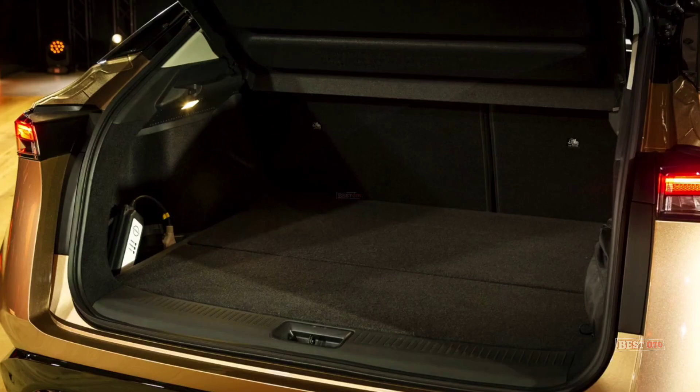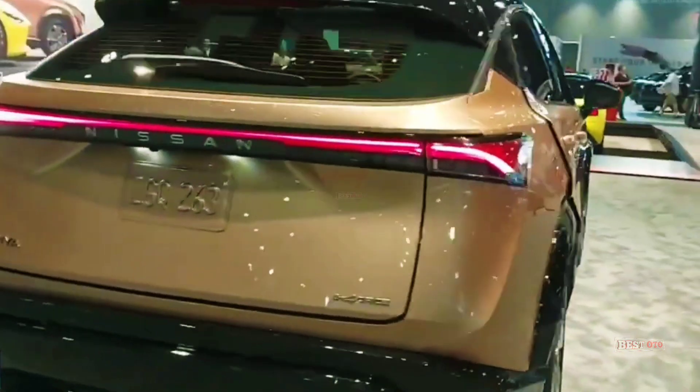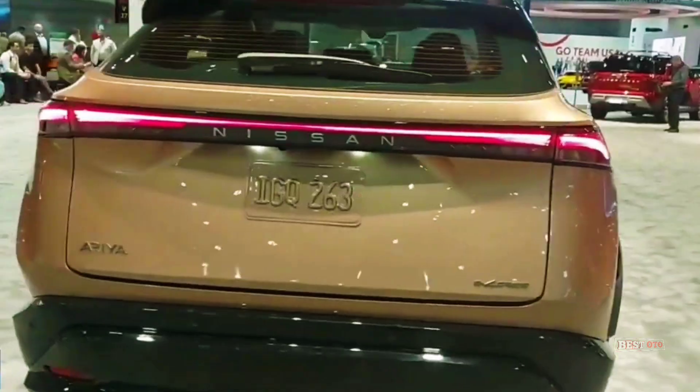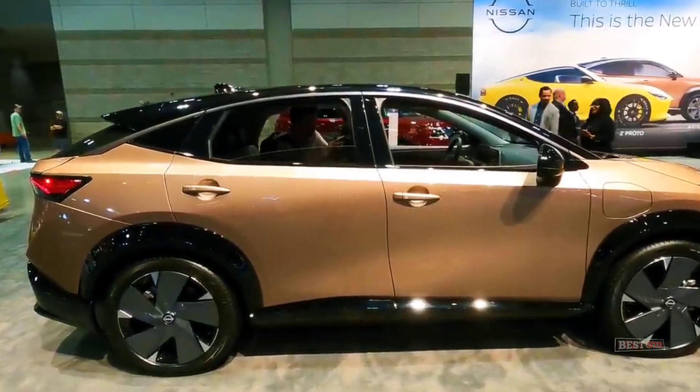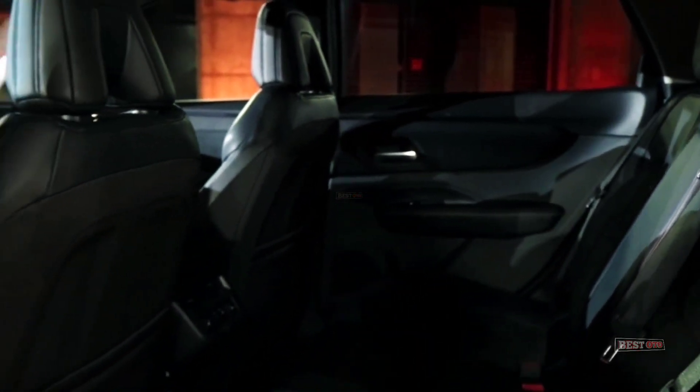This system cannot be used at complex interchanges or tight corners and will automatically disengage in inclement weather or at high speeds. Despite these limitations, ProPilot is still one of the most advanced driver assistance technologies currently on the market and is easily the best value for the price.